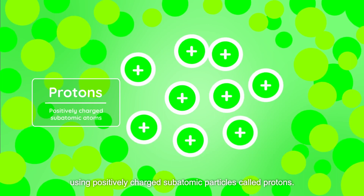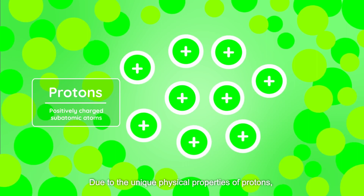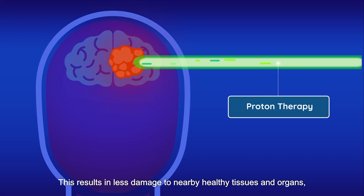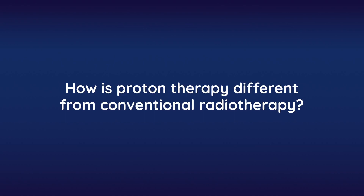Proton therapy is a modality of cancer treatment that targets cancer cells using positively charged subatomic particles called protons. Due to the unique physical properties of protons, tumors can be targeted more precisely compared to conventional radiotherapy. This results in less damage to nearby healthy tissues and organs and hence less treatment-related side effects.